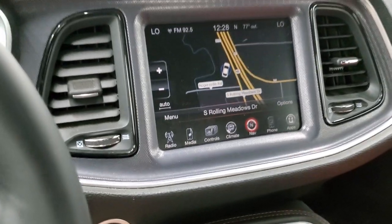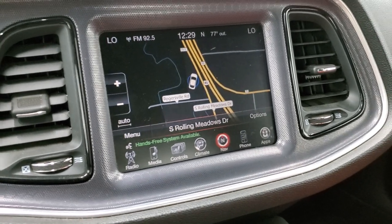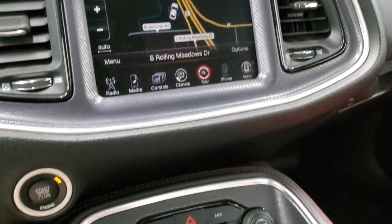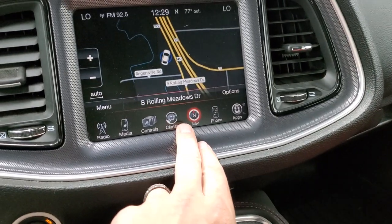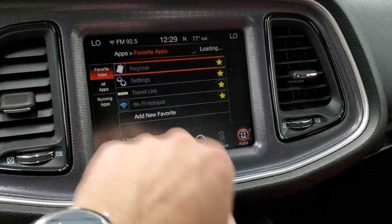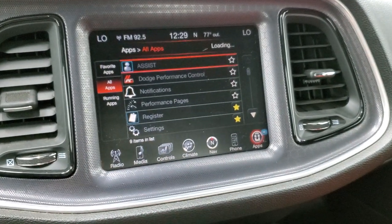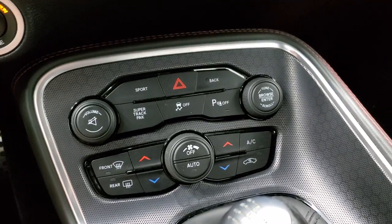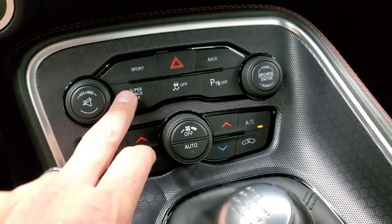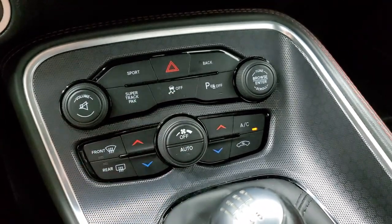This is also where your backup camera is — we may need it running for it to show up, but we'll do that in a second. On here you also have different apps, performance control, and performance pages. Down here you get dual climate controls with more tactile climate controls, and then you get the super track pack which takes you to those performance pages and your stability control.